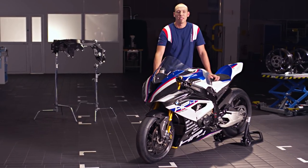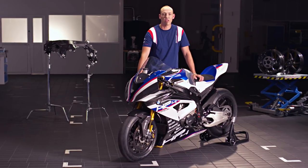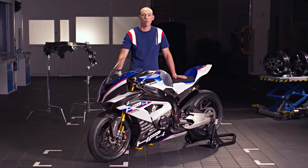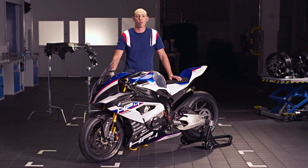At BMW Motorrad they say there's no such thing as 50% passion. If you're serious about something then your passion knows no limits — even more so since I took this game changer out for a lap around the Isle of Man TT circuit. My name is Peter Hickman and I'm excited to present to you the BMW HP4 Race, here within the revered walls of BMW Motorrad.